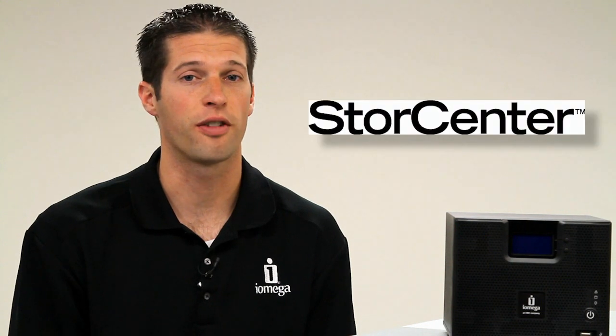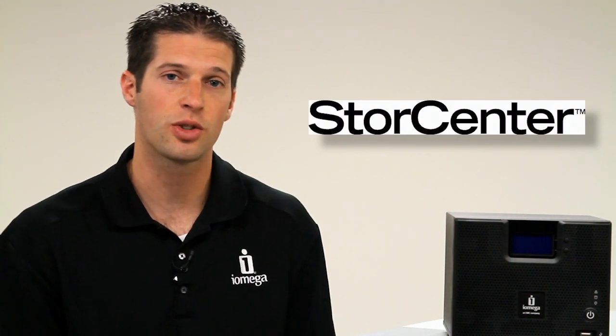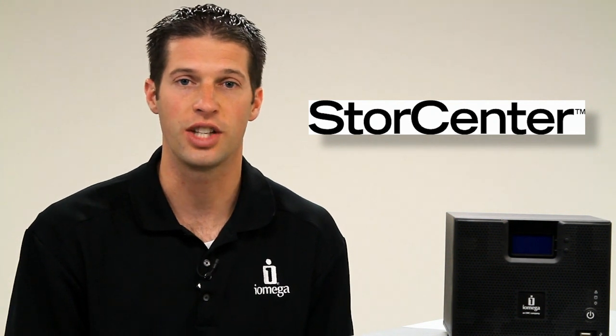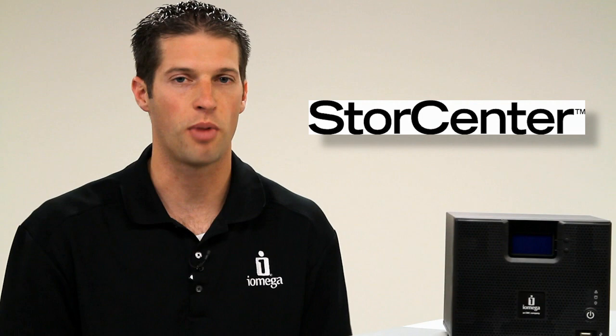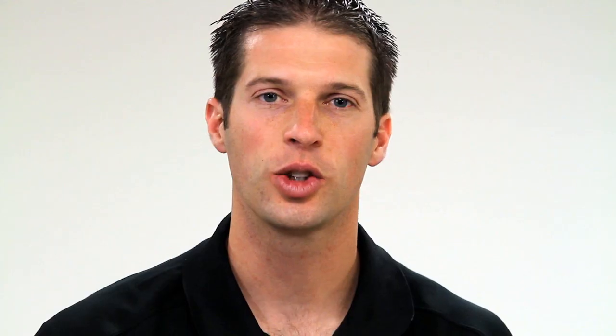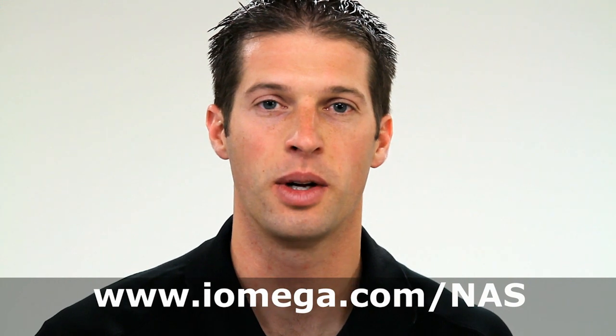The iOmega StoreCenter family of network storage solutions blends award-winning EMC storage and security technologies with easy-to-use configuration and management tools, purpose-built for small businesses and remote offices. Learn more about iOmega network storage solutions at iomega.com/NAS.